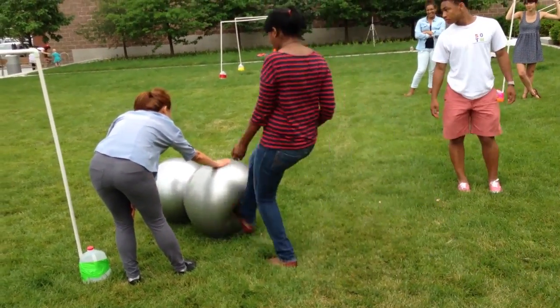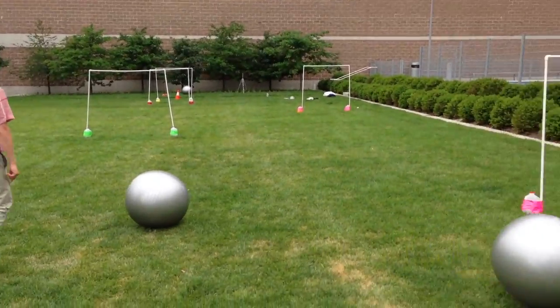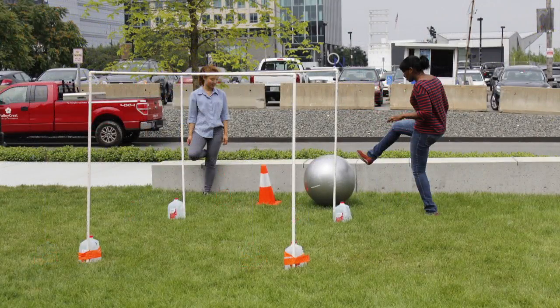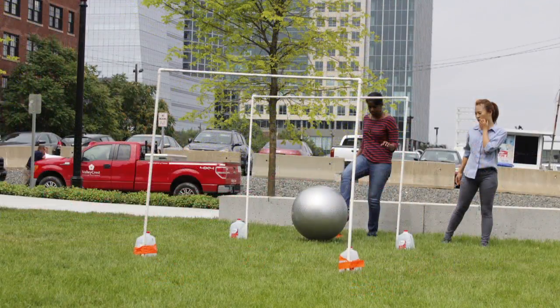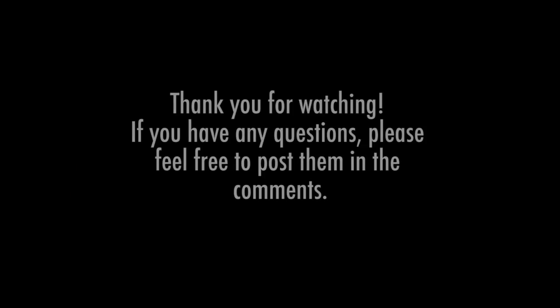If no one is able to finish the game, whoever has passed the furthest wicket is in first place, and then the teams are awarded points based on position, as mentioned before. If a tie occurs, both teams will receive points associated with a lower position. For example, if there is a tie for second, both teams receive three points each, rather than the four points typically awarded to the second place team.